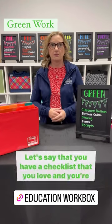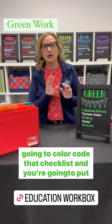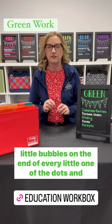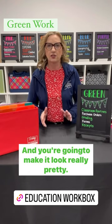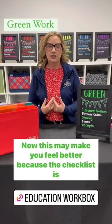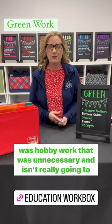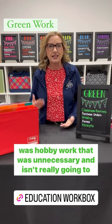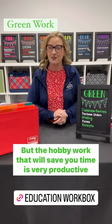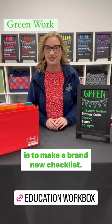Let me give you an example. Let's say that you have a checklist that you love and you're going to color code that checklist, put little bubbles on the end of every dot, and make it look really pretty. This may make you feel better because the checklist is now prettier and you want to use it more. But most of that was hobby work that was unnecessary and isn't really going to save you any time. The hobby work that will save you time and is very productive is to make a brand new checklist.